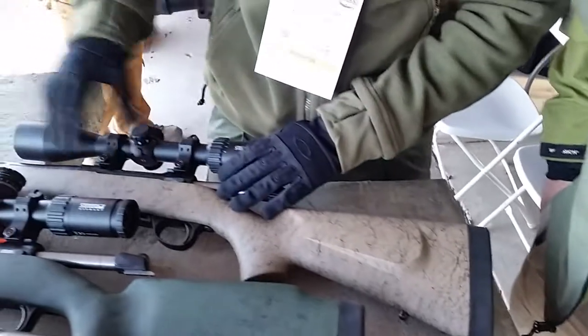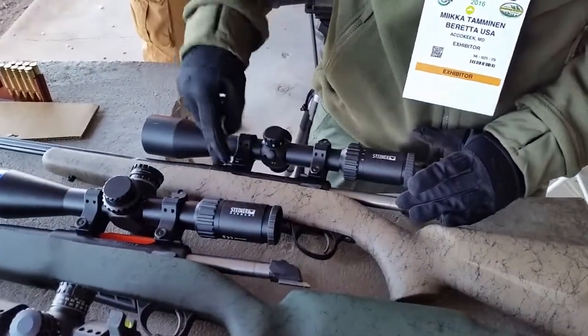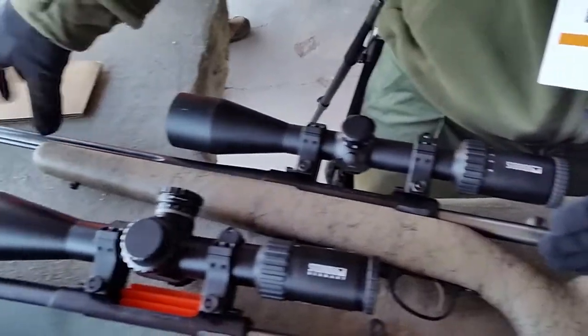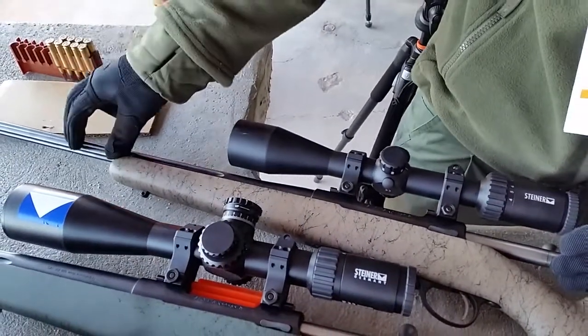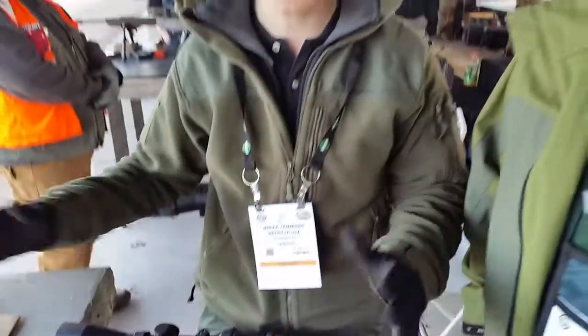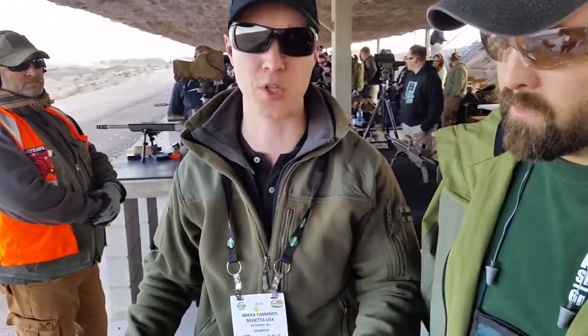These rifles come with the standard A7 features. These guns have slightly heavier barrels than the normal A7, and slightly longer barrel options are available as well.